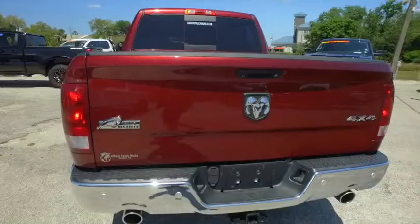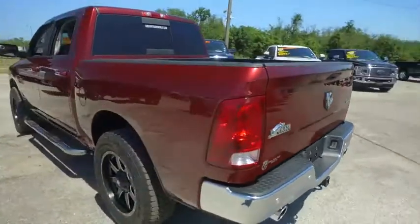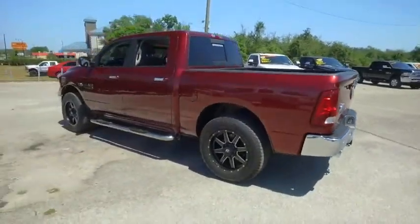There's your dual exhaust, tow package, backup sensors, backup camera, Big Horn trim. Guys, give us a call — this beautiful Ram will not last long.